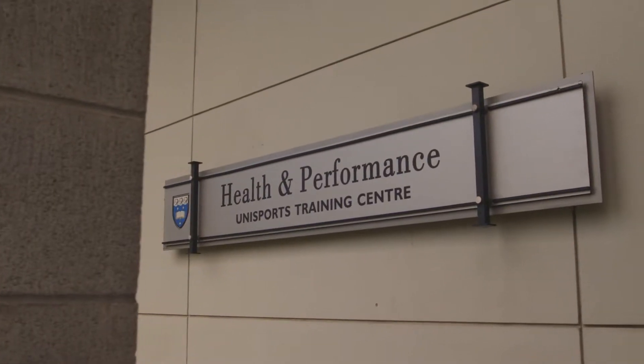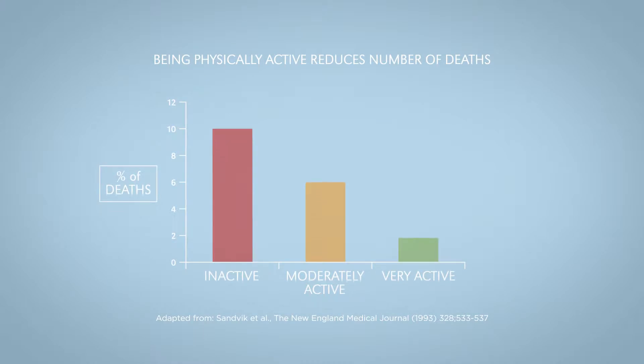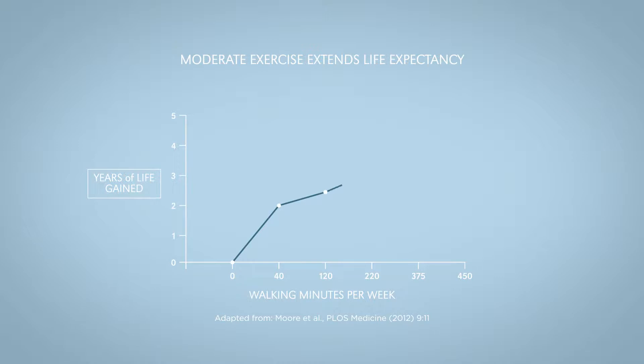Being physically inactive increases your risk of developing diabetes, high blood pressure, high cholesterol, heart disease, or even dying prematurely. And there's a large body of evidence that suggests that long-term physical activity will help to reduce those risks of developing all those types of illnesses.